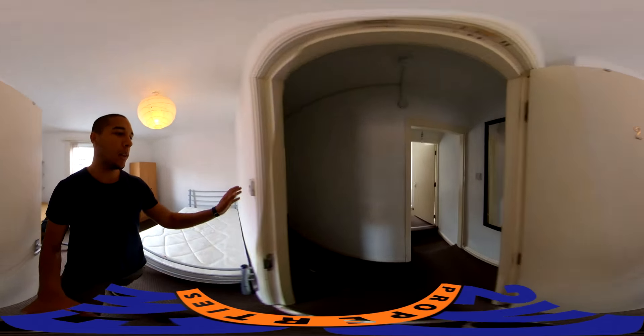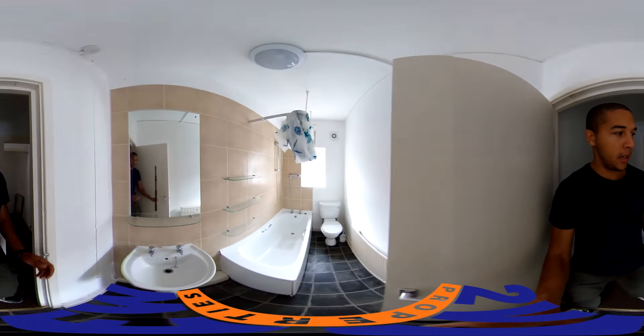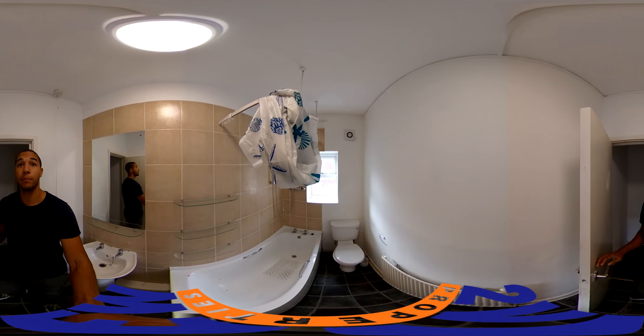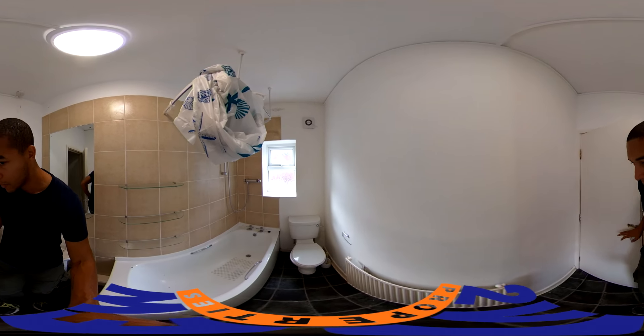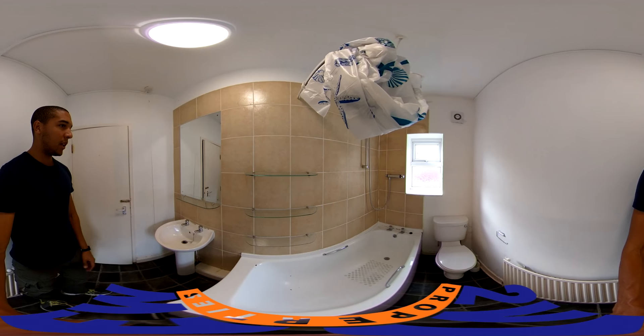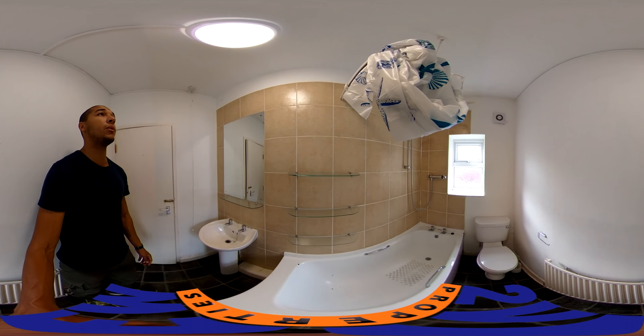Also on this floor is the bathroom — that's the only bathroom with the property. And here it is. It's pretty modern and fairly spacious as well. It's got these nice glass shelves and frosted windows to let in some natural light, which is good.